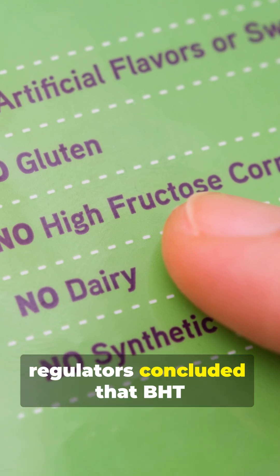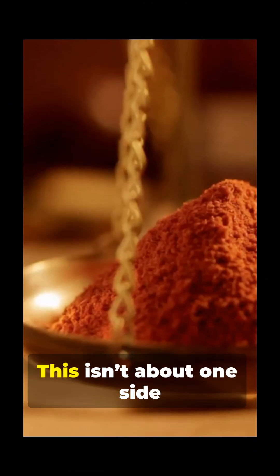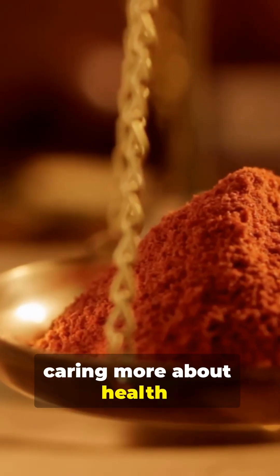U.S. regulators concluded that BHT is safe at the low levels currently allowed in food. This isn't about one side caring more about health — it's about two different philosophies of risk.